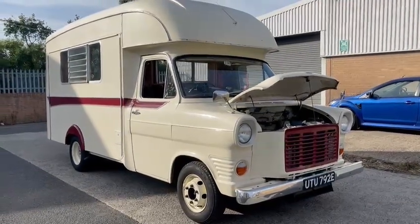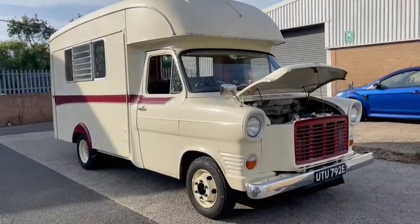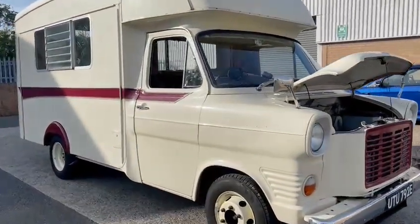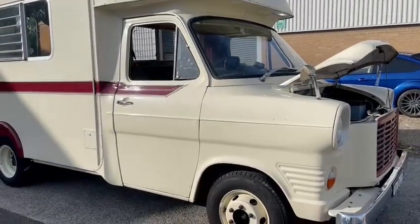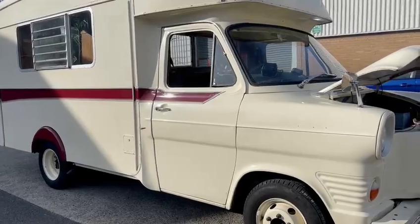Right guys, Ford Transit Motorhome just came in. Can't say I know an awful lot about these old Transits if I'm perfectly honest, so I can only sort of tell you what I see. Outside, not too bad — paintwork's okay, in fairly good order in all fairness.